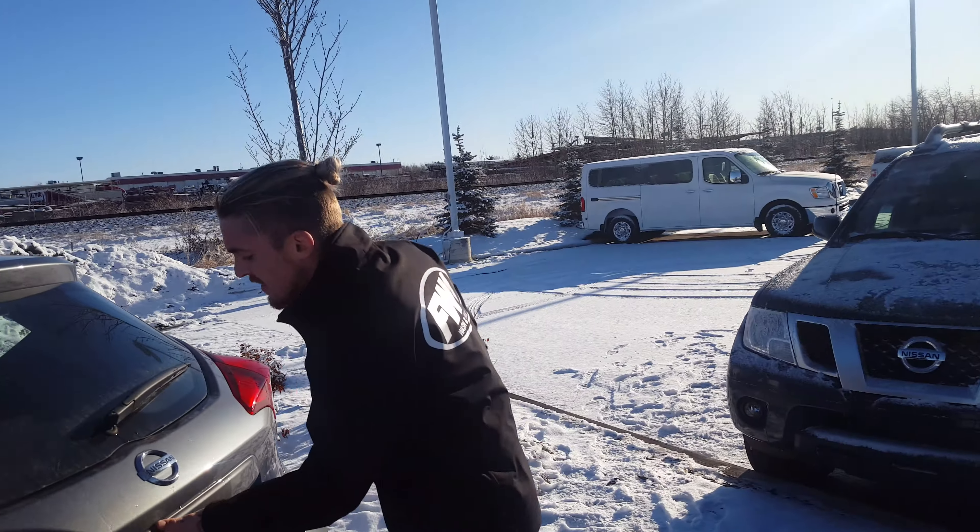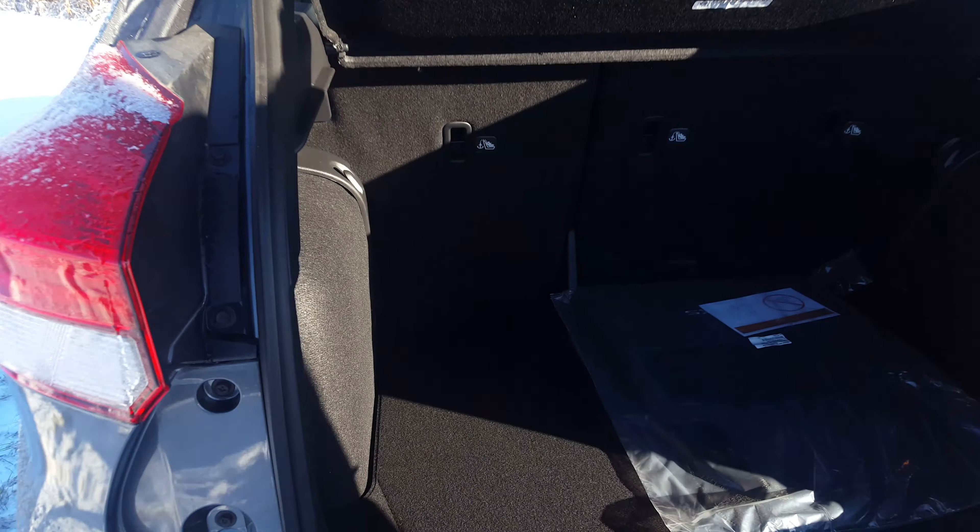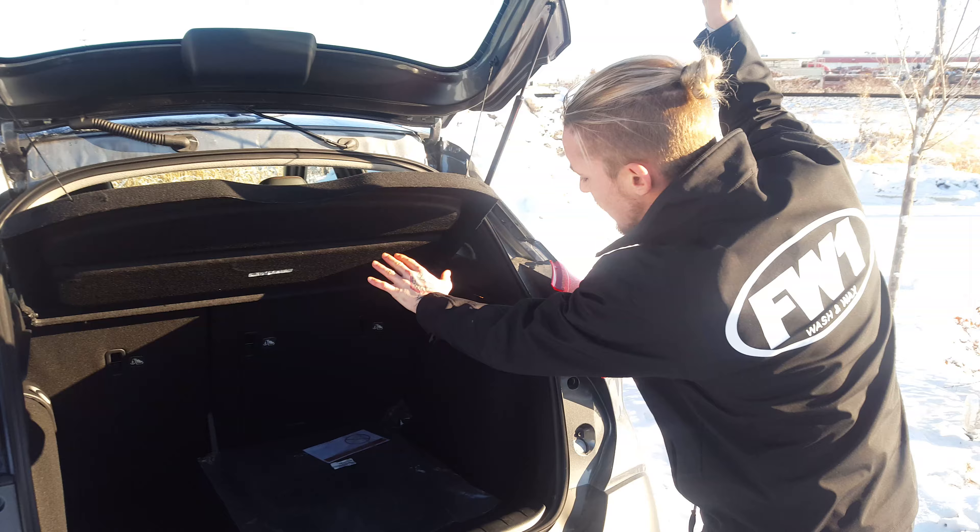Now last but not least is the storage here in the hatch. As you can see, lots of space in there. You've got your mats, spare tire, everything which is standard, and the seats fold flat.